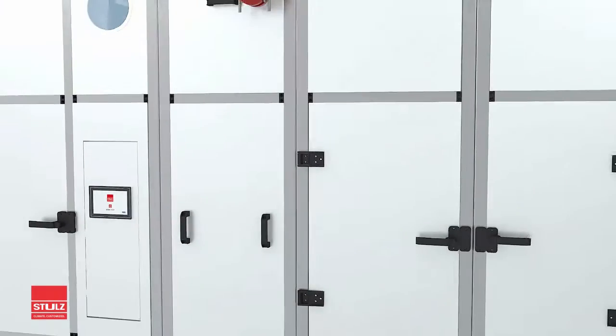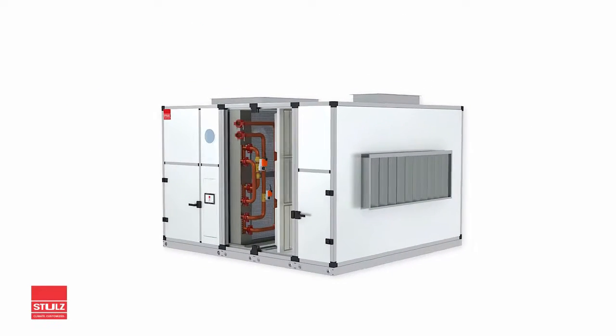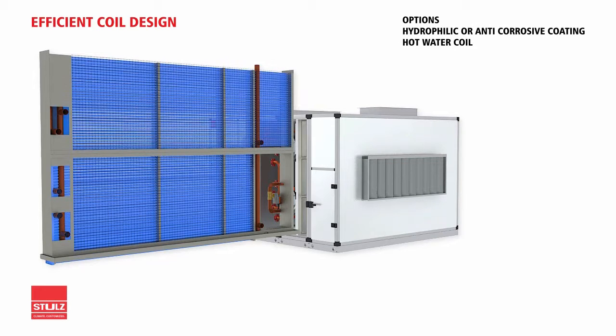Stuhl's IAHUs with factory-fitted pressure-independent control valves provide efficient system performance. The efficient cooling coil design with low pressure drop suits both direct expansion and chilled water systems. The optional anti-corrosive coating ensures high reliability.